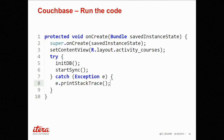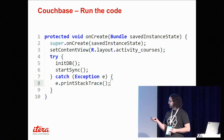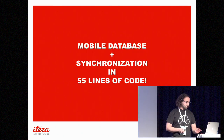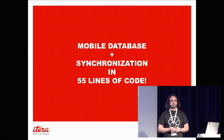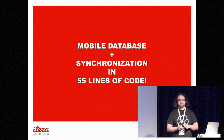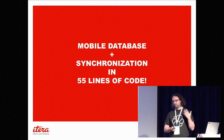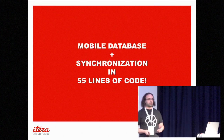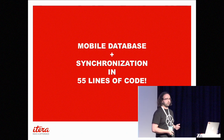Finally, on create in the activity, you initialize the database, start synchronization, and you're done. That is 55 lines of code including the config — that's the basics of what you need. Of course there's more code when you want to write data and so on, but you're up and running with this code.